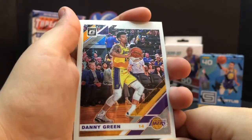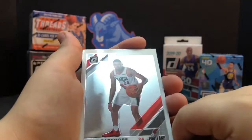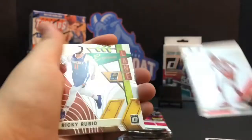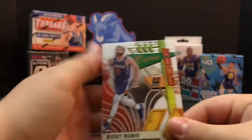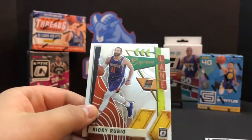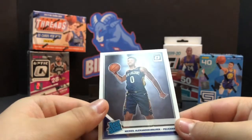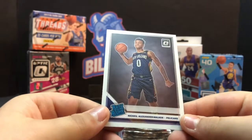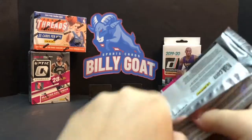We talked about picking up some hanger packs of Optic - we're gonna do a little challenge from Optic to Prism, so stay tuned for those. Danny Green, Kent Bazemore. We got a boom box today, we thought about ripping that tonight. Ricky Rubio - but this is not the hollow; we got the hollow in the first pack. The Pelicans' Alexander Walker - one number off, yeah, the zero instead of the one. Big difference.